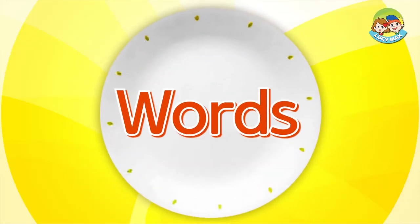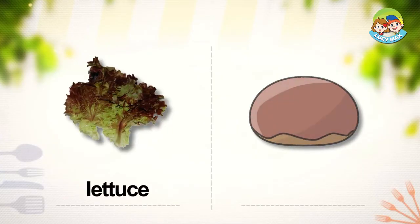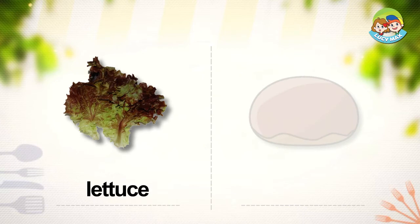We'll begin by learning some words. Lettuce. This is a piece of lettuce. It is green and large. We eat lettuce to make a salad. We eat lettuce on a hamburger.